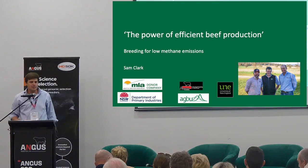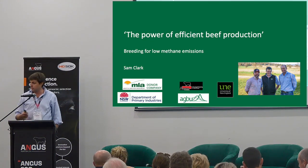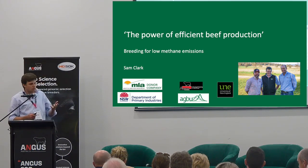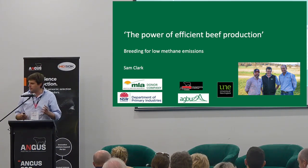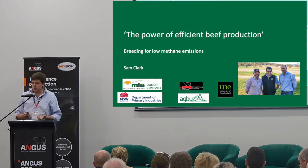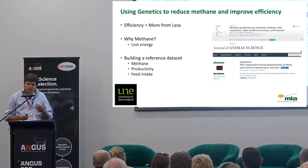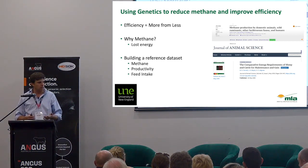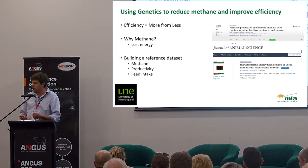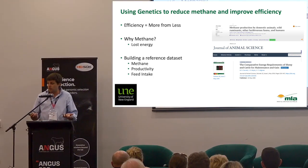Thank you very much for having me today. It's an honour to present about a challenging topic. Efficiency has always been challenging, whether it's feed efficiency or more recently methane efficiency. We're going to try and redefine efficiency a little bit throughout this talk. When we're thinking about efficiency, we're really thinking about how do we get more from less — more high-quality beef from less inputs, whether those inputs be feed or something like methane.